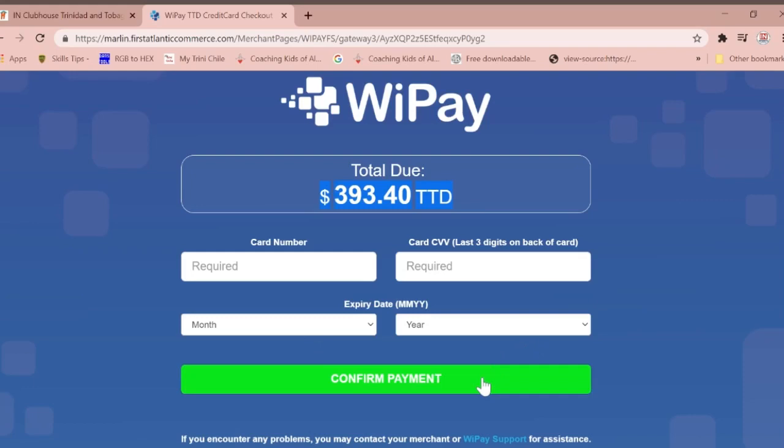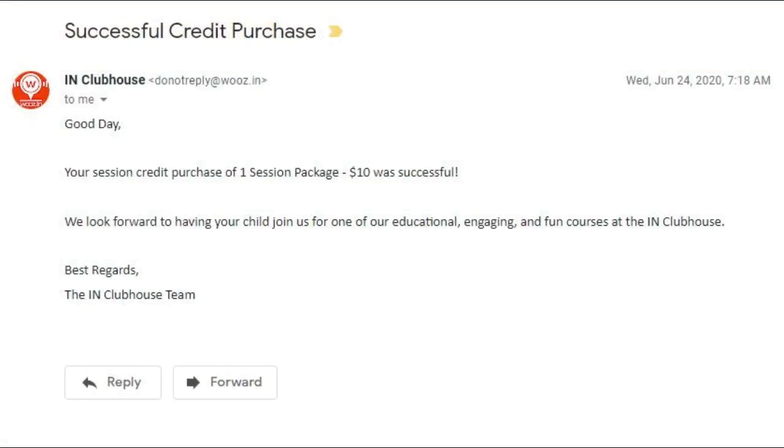The payment is immediately confirmed and you will receive a confirmation email stating that the credits have been successfully applied to your account. You can then proceed to redeem your credits for the course.